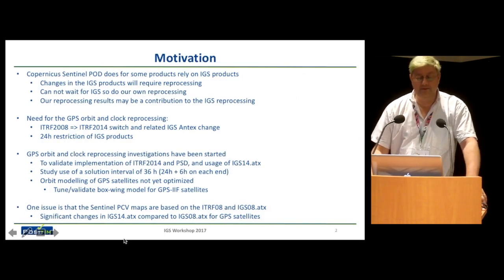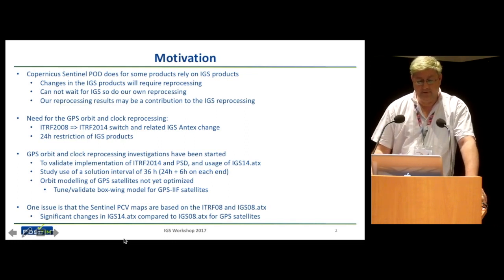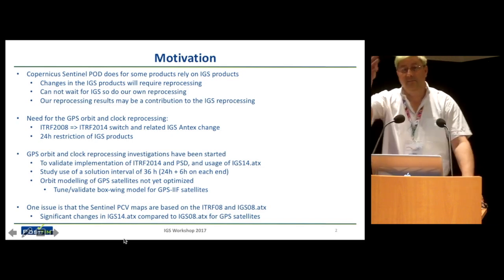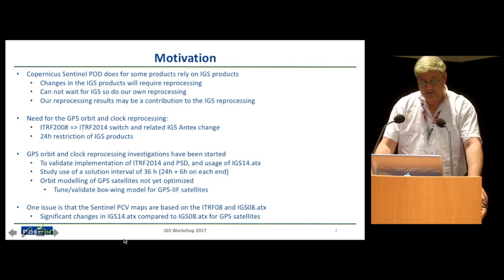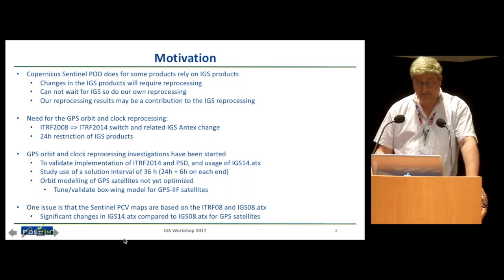We could have submitted this presentation to Jeff's session on scientific applications of IGS, because we are actually using IGS products for the Sentinel POD we do — and we use them for the highest quality products we have to produce. This is a project we do in a consortium headed by GMV. We also have a poster on it. The thing we are faced with is that if the IGS changes something, like changing to ITRF 2014, and of course for LEO POD we use the PPP approach, we get a jump in our time series, just like Tom was talking about on Monday, and we have to do reprocessing.